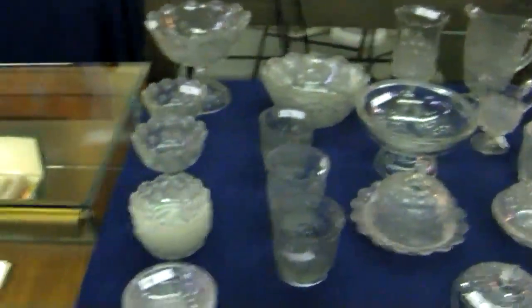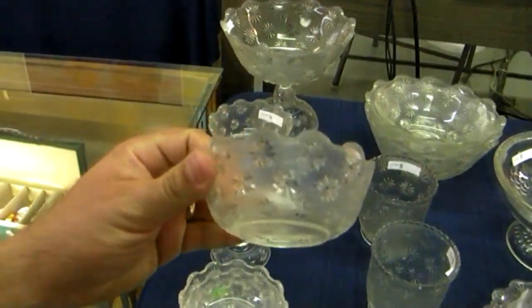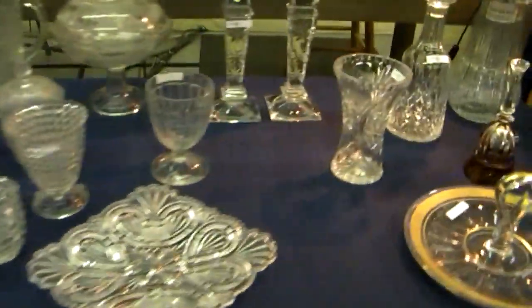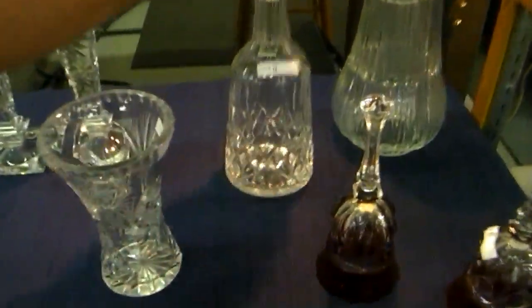Really nice collection of EAPG — the frosted star pattern, or stippled star pattern, I believe it's called. Nice glass right here — beautiful Waterford decanter.